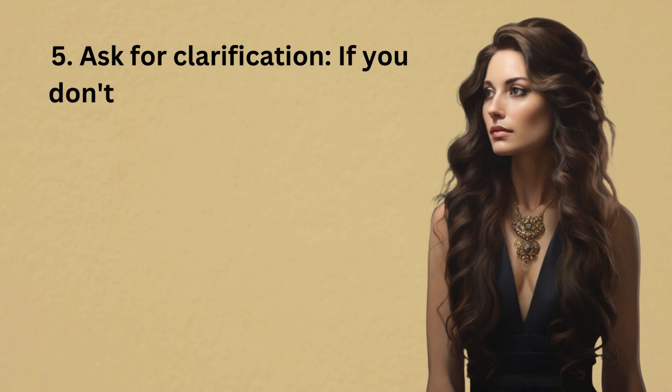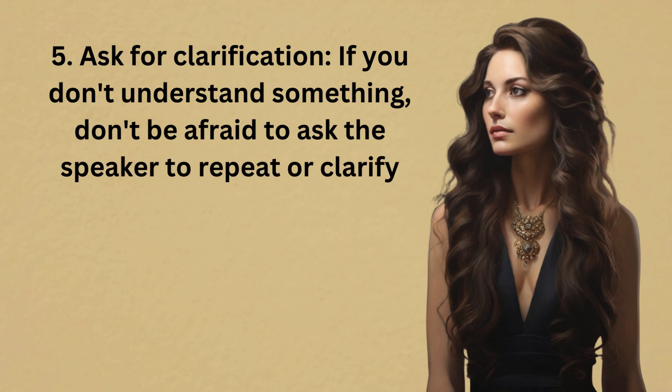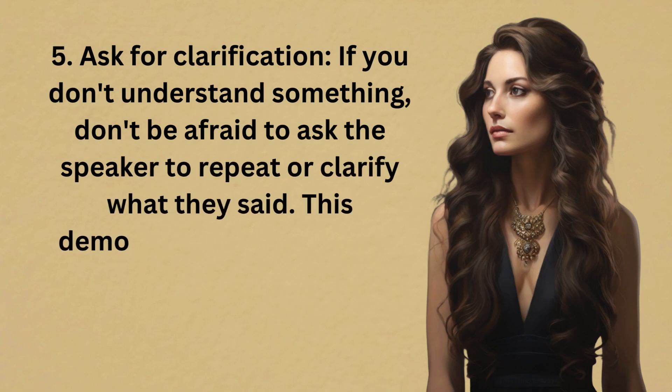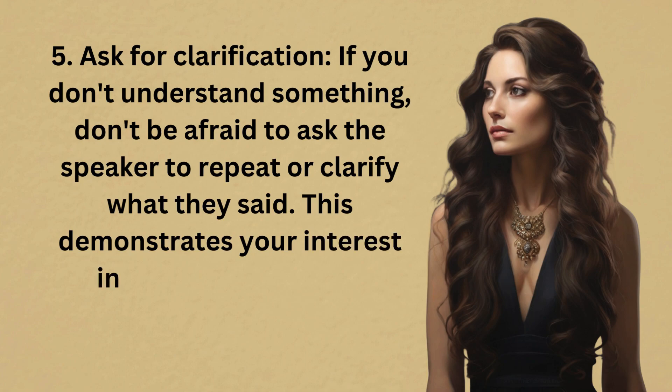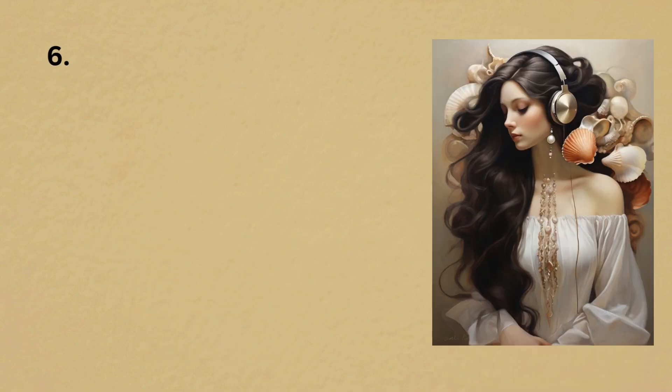5. Ask for clarification. If you don't understand something, don't be afraid to ask the speaker to repeat or clarify what they said. This demonstrates your interest in understanding and engaging with the conversation.